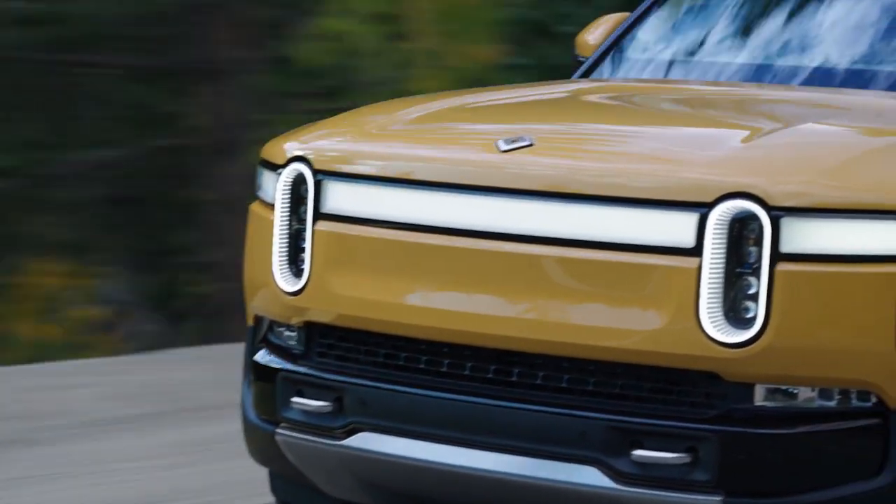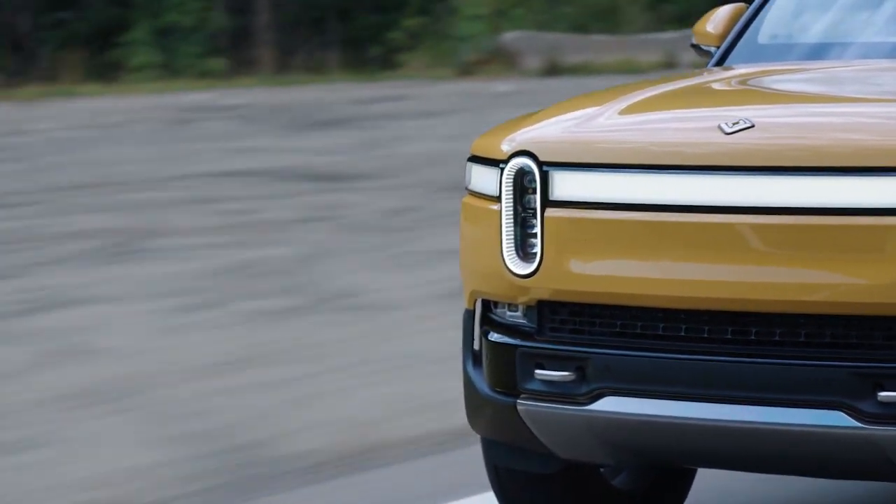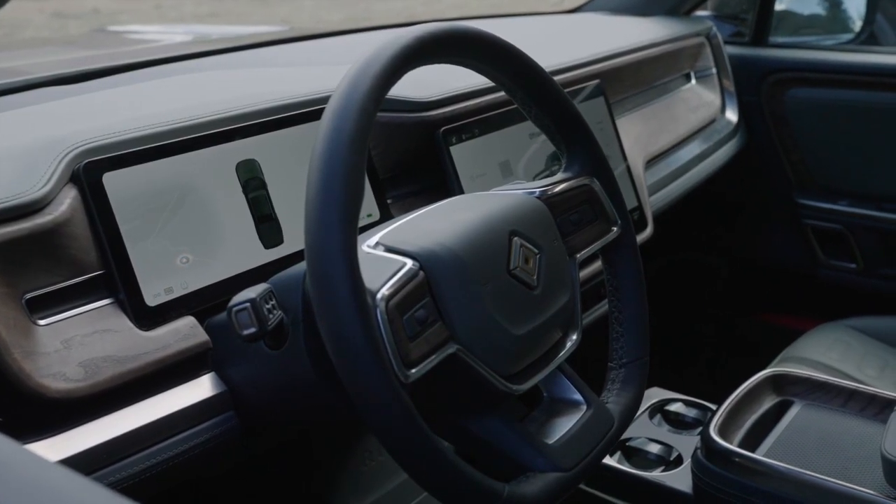The R1T captures attention with a halo of light rings, creating a futuristic look that is fresh yet traditional. Inside, natural materials grace a Spartan dashboard with two screens.